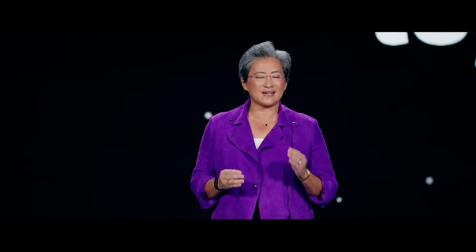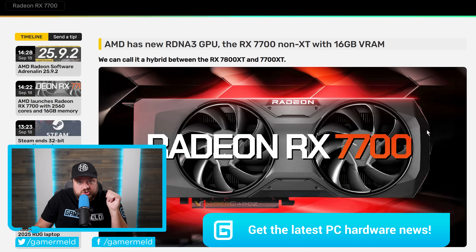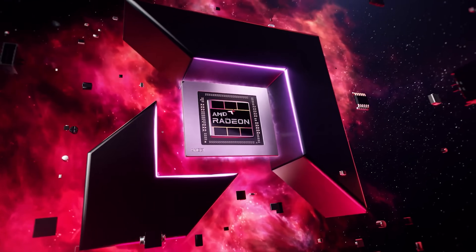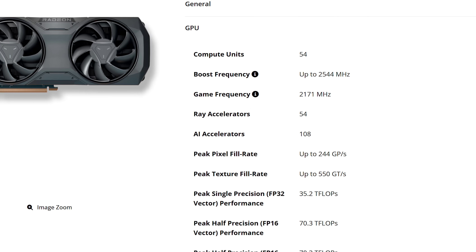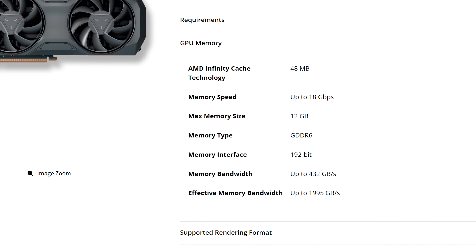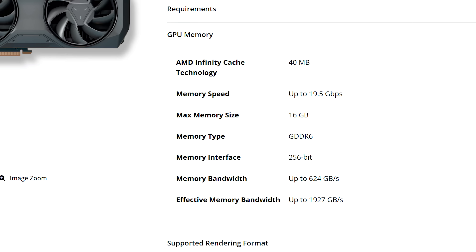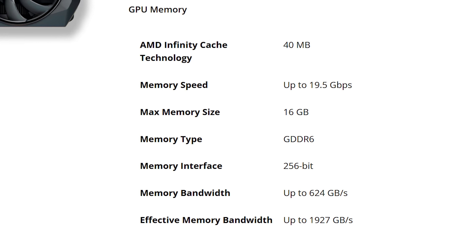First up, AMD just announced a new desktop gaming GPU seemingly out of nowhere, and it's really odd. It's the RX 7700 non-XT, and as the name suggests it's based on RDNA 3 with 40 compute units — that's 2560 stream processors — so it obviously sounds like a cut-down 7700 XT. But here's where things get really weird: instead of 12 gigabytes of GDDR6 across a 192-bit bus...